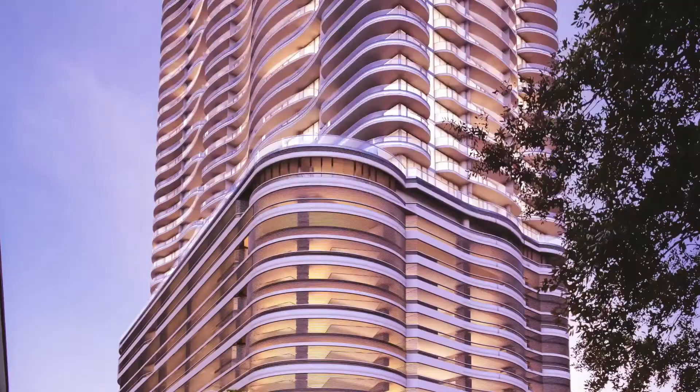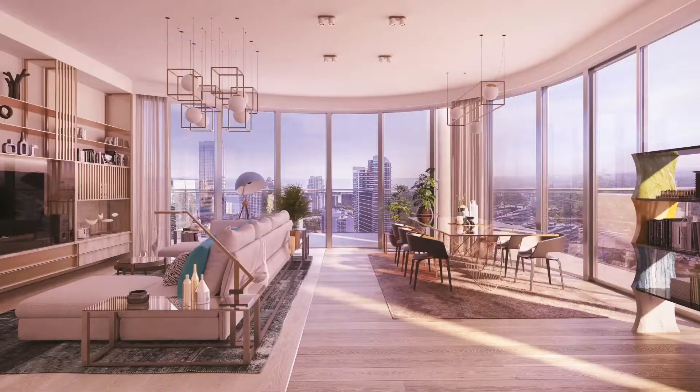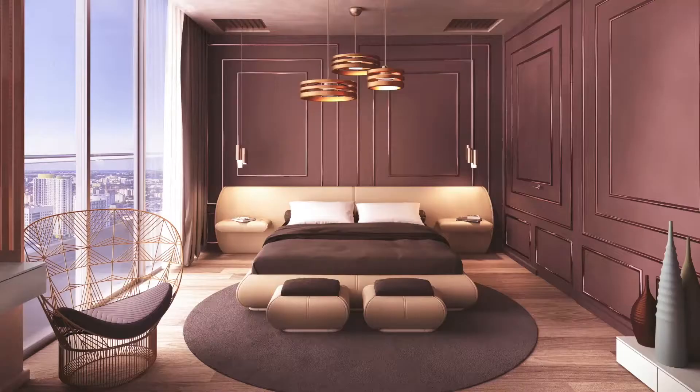You get a triangular shape that doesn't feel like a triangle really, because of the way we've laid out the apartments and the living and dining areas. But you get a spectacular view of the south and the parks on the water — Coconut Grove and Biscayne Bay.